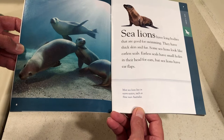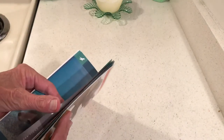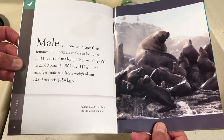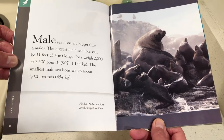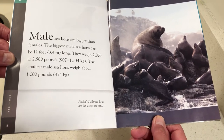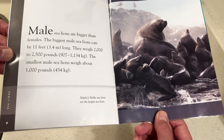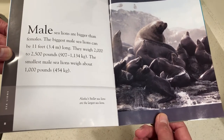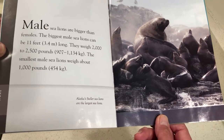Most sea lions live in warm waters, such as those near Australia. Male sea lions are bigger than females. The biggest male sea lions can be 11 feet (3.4 meters) long and weigh 2,000 to 2,500 pounds (900 to 1,134 kilograms). The smallest male sea lions weigh about 1,000 pounds (454 kilograms). Alaska's Steller sea lions are the largest sea lions.